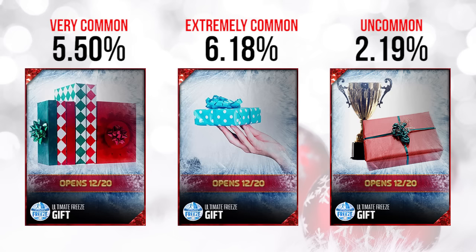Let's take a look at the gifts one more time. On the far left we have one that was a very common gift — about 5.5% of the time it was being pulled. In the middle, the most common one throughout the entire promo, at 6.18% — it's the bluish one with what appears to be the Browns logo on it. On the far right we had the one with the trophy in the background and a red box, and that one was fairly uncommon, so we had some hopes for that one being the best of the bunch.